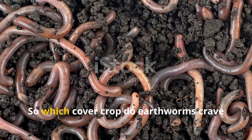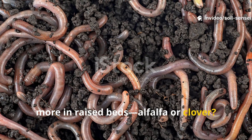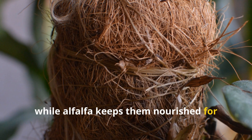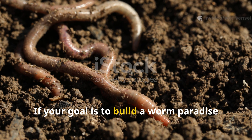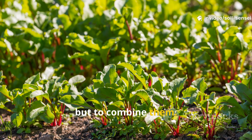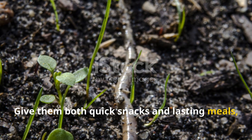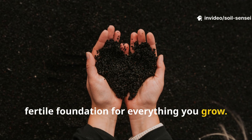The final verdict: which cover crop do earthworms crave more in raised beds — alfalfa or clover? The answer is both. Clover brings them in fast with soft, nitrogen-rich foliage, while alfalfa keeps them nourished for the long haul with deep roots and slower decomposition. If your goal is to build a worm paradise in your raised beds, the best strategy is not to choose one but to combine them. Earthworms thrive on diversity just as gardens do — give them both quick snacks and lasting meals, and they will repay you by transforming your soil into a rich, fertile foundation for everything you grow.